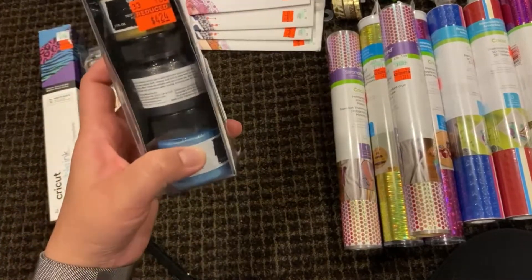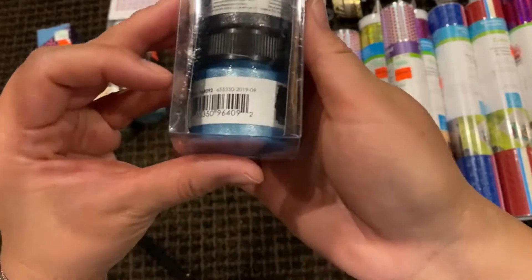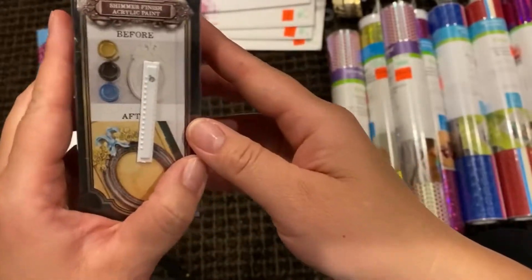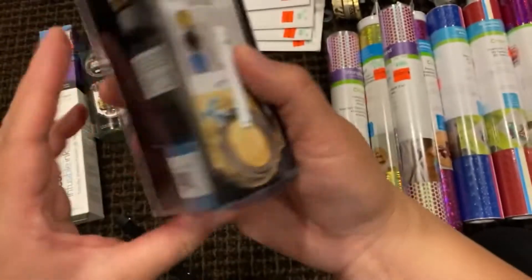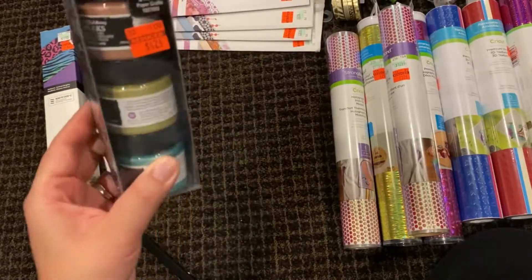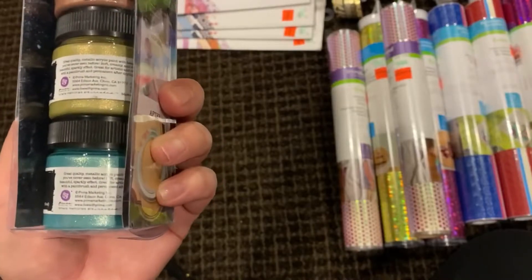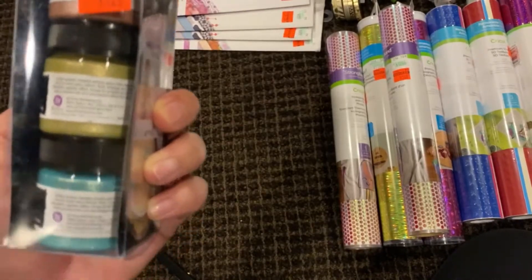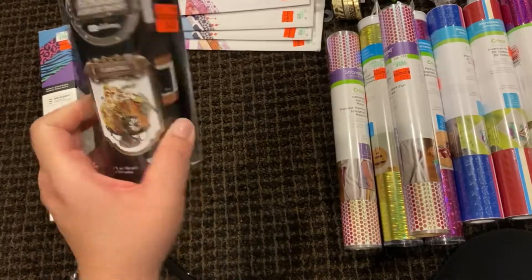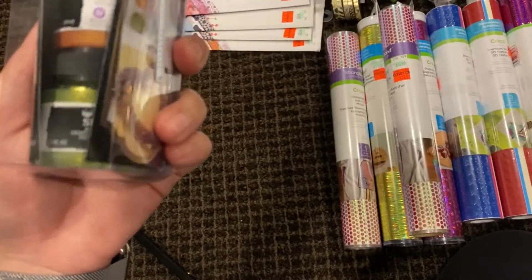Then I got more acrylic paints marked down to $4.24. These are very sparkly glittery paints — they almost shimmer. This set is called Masquerade, a shimmer finish. I also got another set called Fantasy for $4.24 — I really like the blues, especially this turquoise blue. And the last paint set is called Carnival, also $4.24. I really like the shimmer on it.